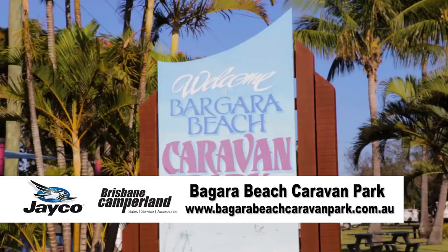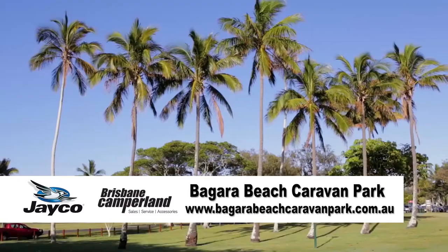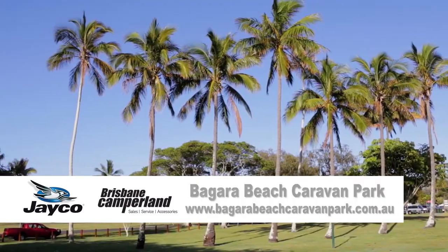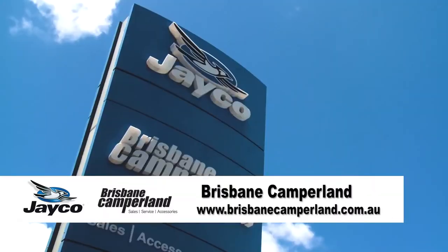The Bargara Beach Caravan Park is 15 minutes east of Bundy and perfect for a sneaky break away. And if you like the look of the Jayco Journey Outback — how could you not — talk to the team at Brisbane Camperland about their huge range of Jayco products.